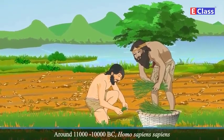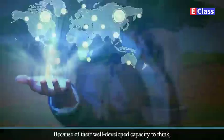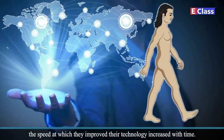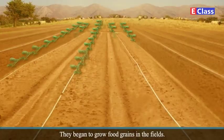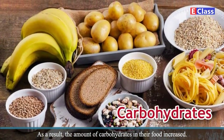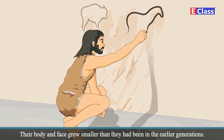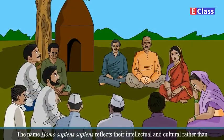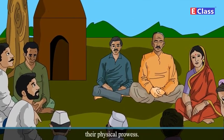Around 11,000 to 10,000 BC, Homo sapiens sapiens developed the technique of cultivating land and keeping animals. Because of their well-developed capacity to think, the speed at which they improved their technology increased with time. They began to live a more settled life and grow food grains in the fields. As a result, the amount of carbohydrates in their food increased. The changed lifestyle and diet affected the appearance of humans — their body and face grew smaller than they had been in earlier generations. The name Homo sapiens sapiens reflects their intellectual and cultural rather than their physical powers.